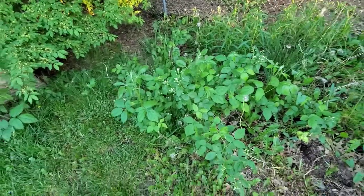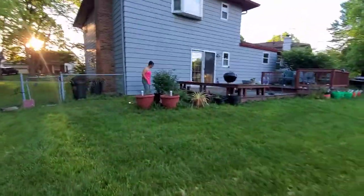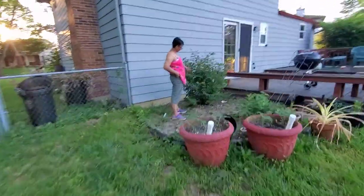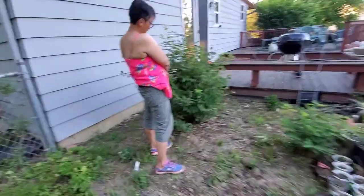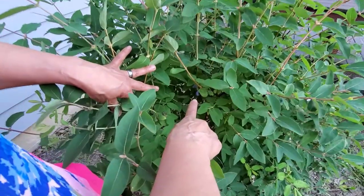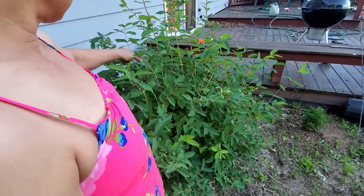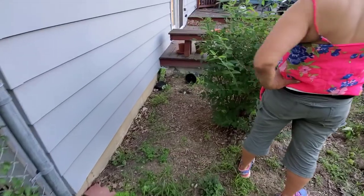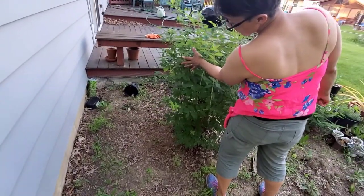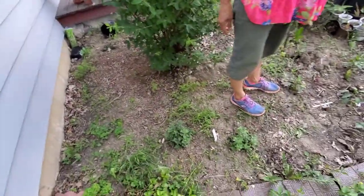We need to get some product from our land. Let's see these berries - gotta be careful I don't step on them. Look at that - they have to get bigger. Let's keep an eye on it and see if birds come out and grab it.